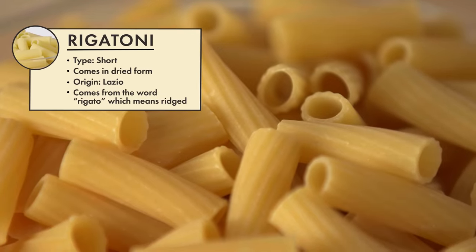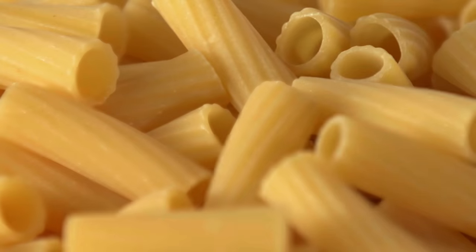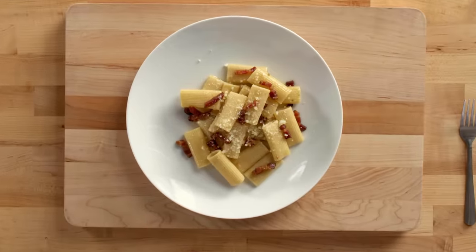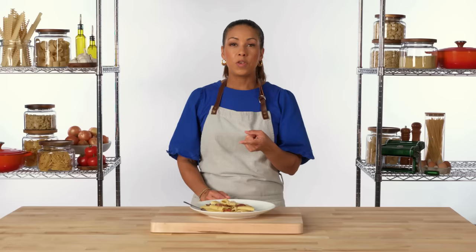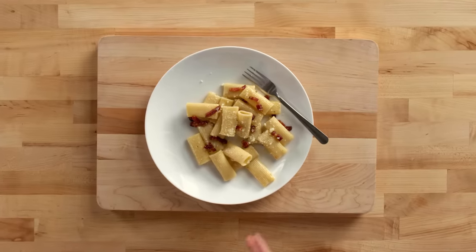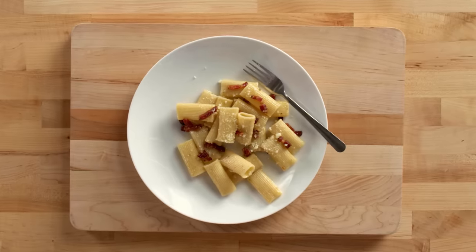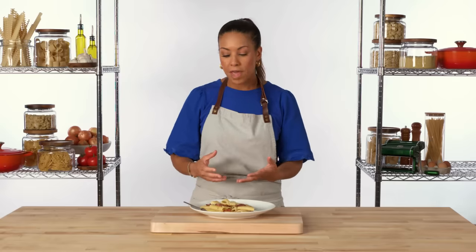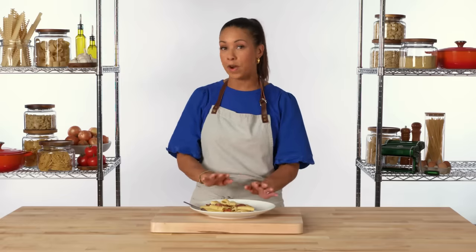Rigatoni are short, wide tubes of pasta that are always ridged on the outside but smooth on the inside. It comes from the word rigato, which means ridged. Here we have rigatoni alla gricia. Alla gricia is a classic Roman sauce made in the pan using guanciale, black pepper, pecorino, and pasta water. The rigatoni is great for alla gricia because it really stands up to the assertive flavors of the guanciale, the black pepper, and the pecorino. When the sauce comes together, it gets caught in those beautiful ridges so you get tons of flavor, even though it looks very simple.